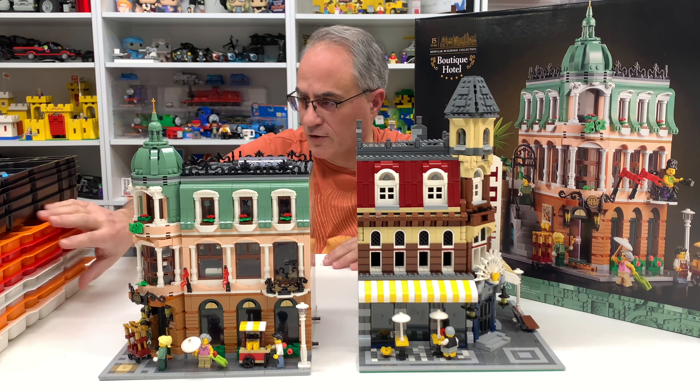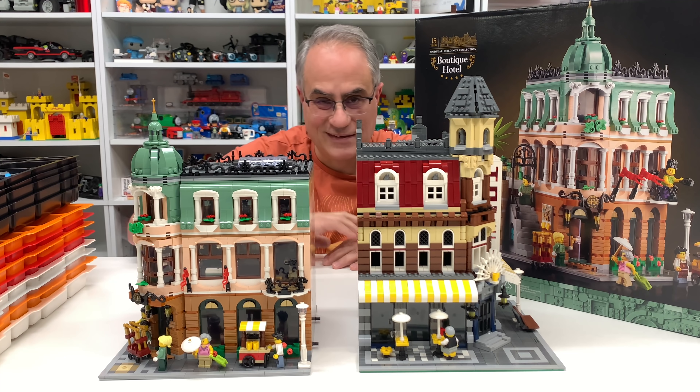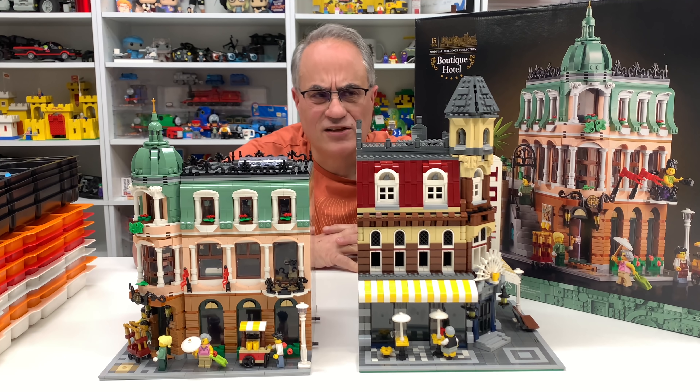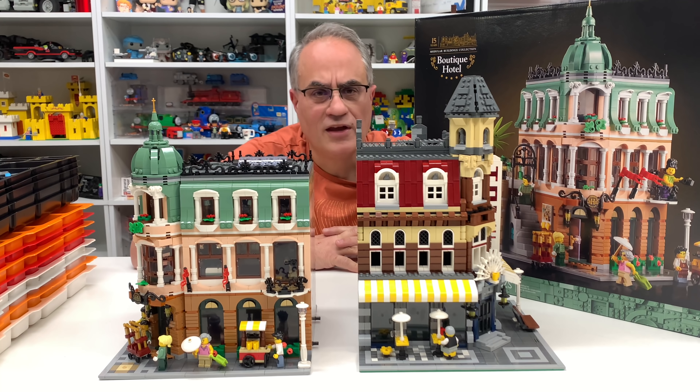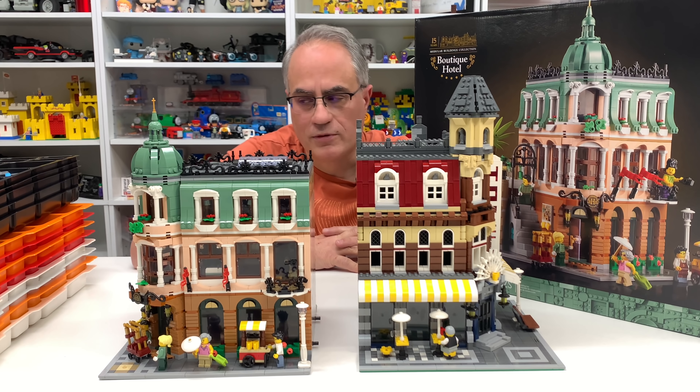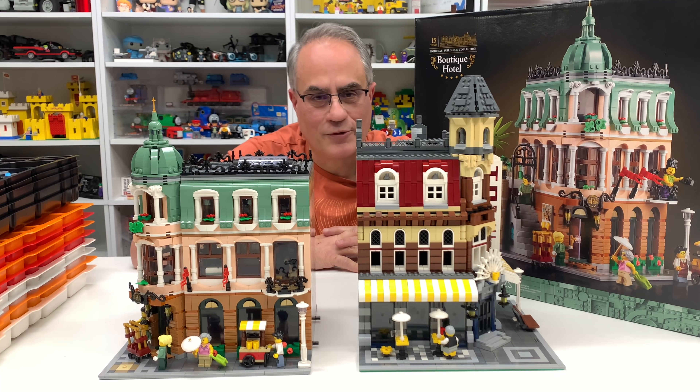I've been thinning out the collection. Over here there are some trays where I've sorted out about 10 different Chima sets. It's a long process but I'd rather part them out than try to sell them for like 10 bucks. It's probably not worth it for the average person to do what I'm doing, parting them out, but that's what I'm doing.